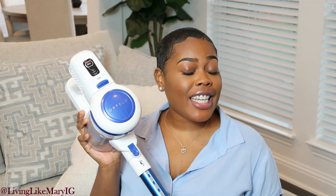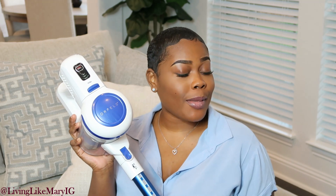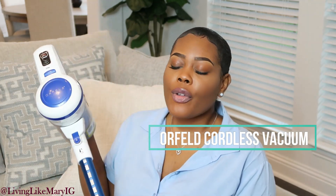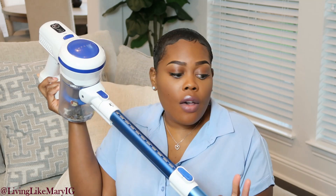The first item is one you guys have seen me use in so many different vlogs — hashtag shameless plug, make sure you go check those out after this video. This is the Ore-filled cordless vacuum cleaner. I am in love with this vacuum cleaner — I use this every single day, maybe two or three times a day, and it has not failed me yet.